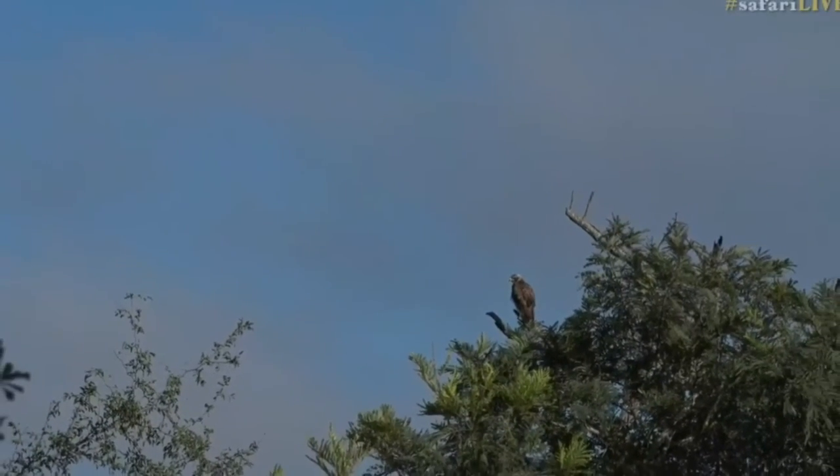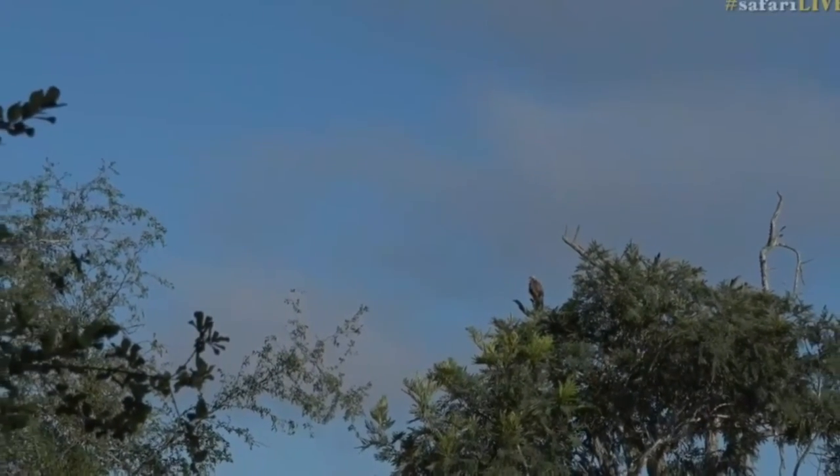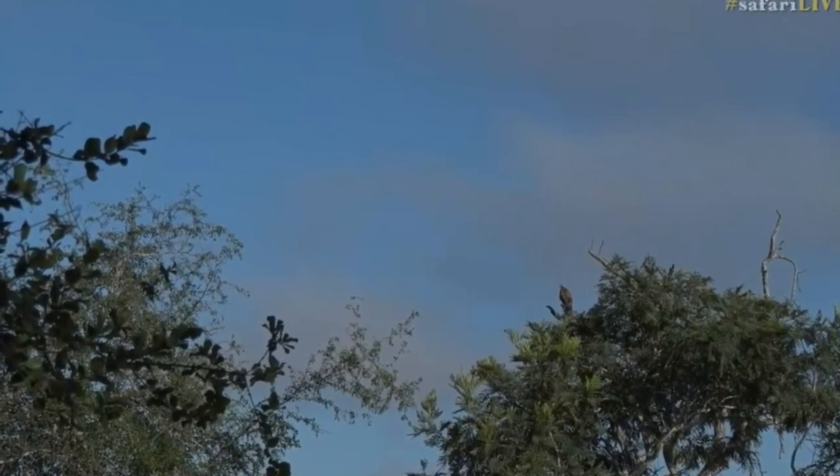Now we had reports of Tandi coming in and around here, and I'm afraid we've failed to find her again. We're going to keep looking though. Thanks for showing up and we'll see you in the next video.